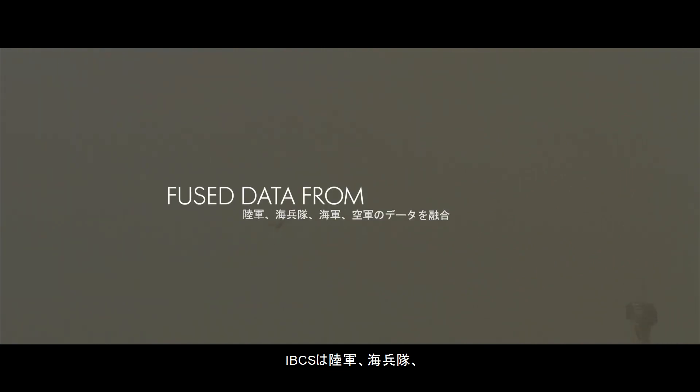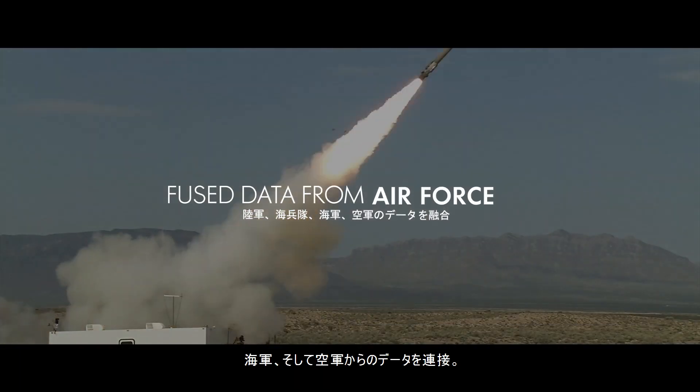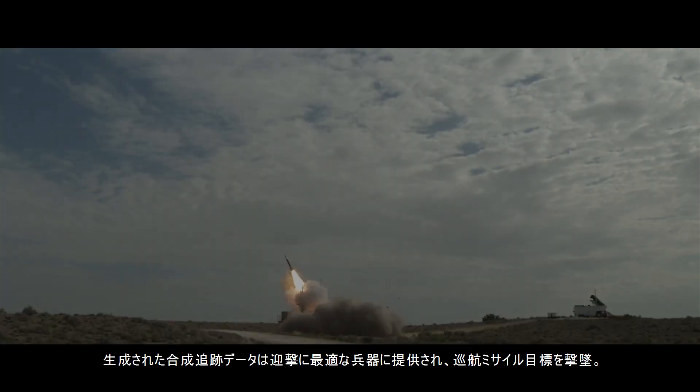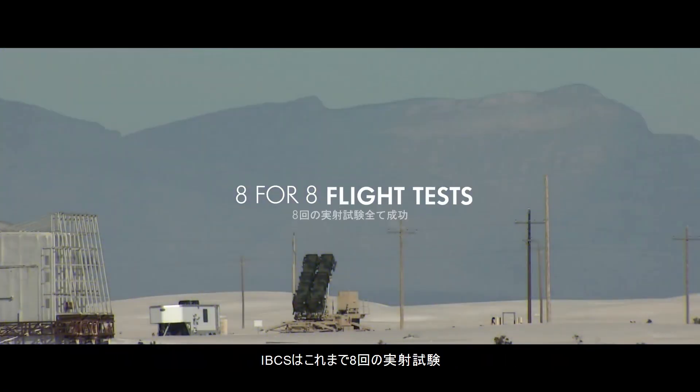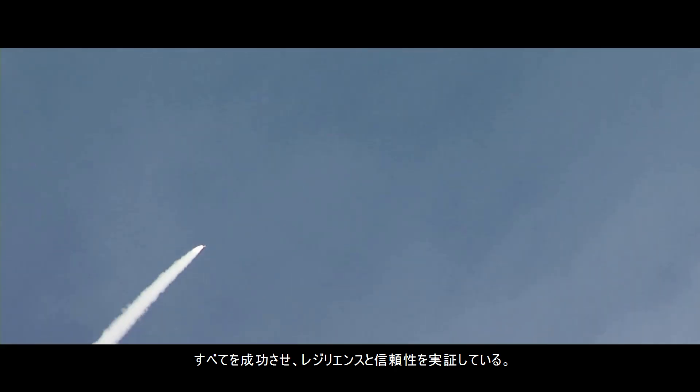During an electronic attack on the system, IBCS used the data from the Army, Marine Corps, Navy, and Air Force to form a composite track for the best effector, which resulted in the successful intercept of a cruise missile target. IBCS has now gone eight-for-eight in flight tests, proving its resilience and reliability throughout every test.